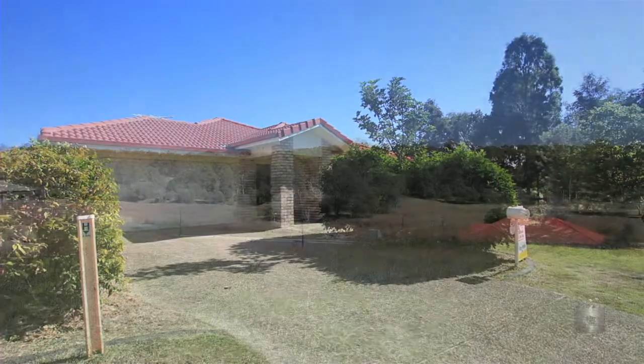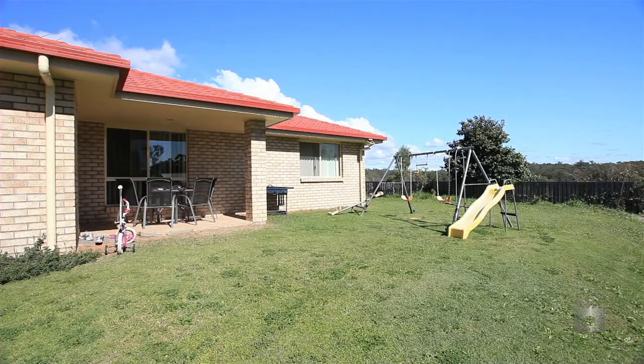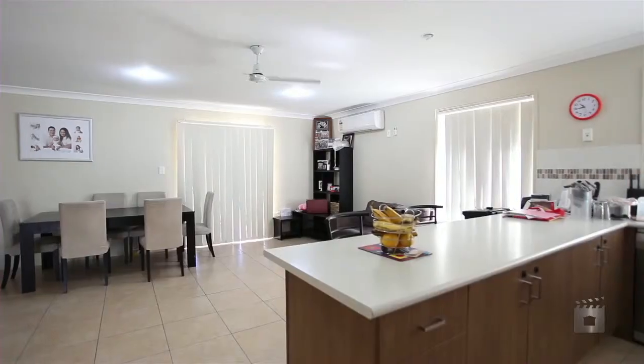Surround yourself in amazing tranquility whilst at the same time being within close proximity to highway access, schools, shopping centres and rail.